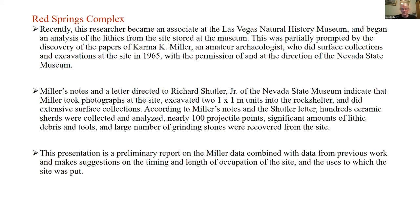Karma K. Miller was an avocationalist who, under the direction and permission of the Nevada State Museum and Dick Shuttler, did a lot of work in the Red Rock area and elsewhere. I discovered some of his papers and notes detailing what he did at Red Springs — the excavations he undertook, site artifact collections, and photographs. He also did work at Sandstone Quarry, White Springs, and around the Red Rock area generally.